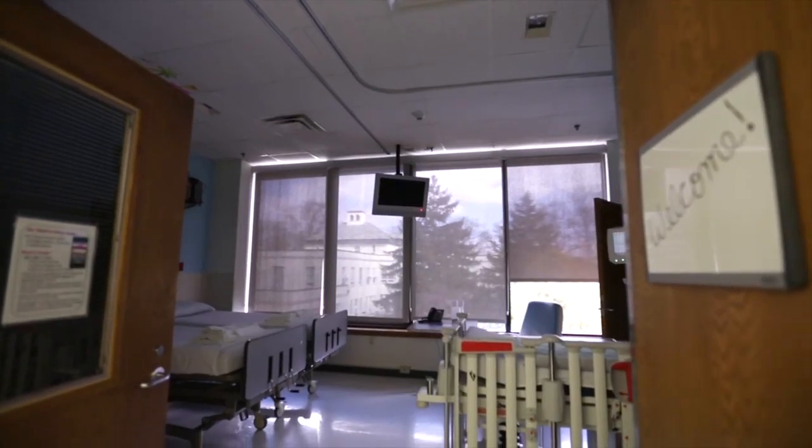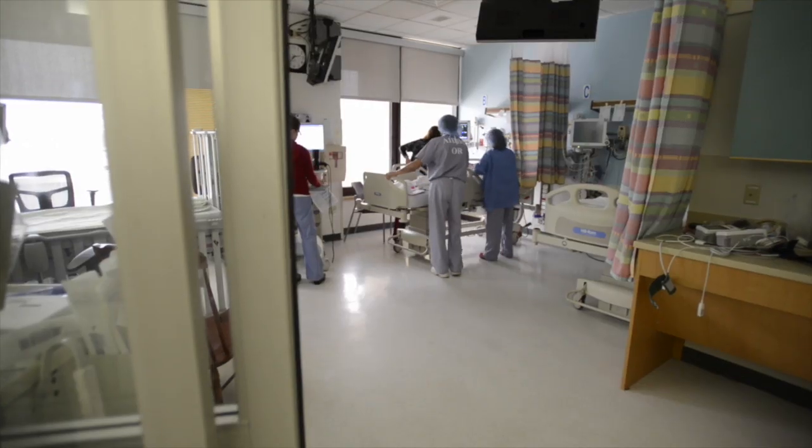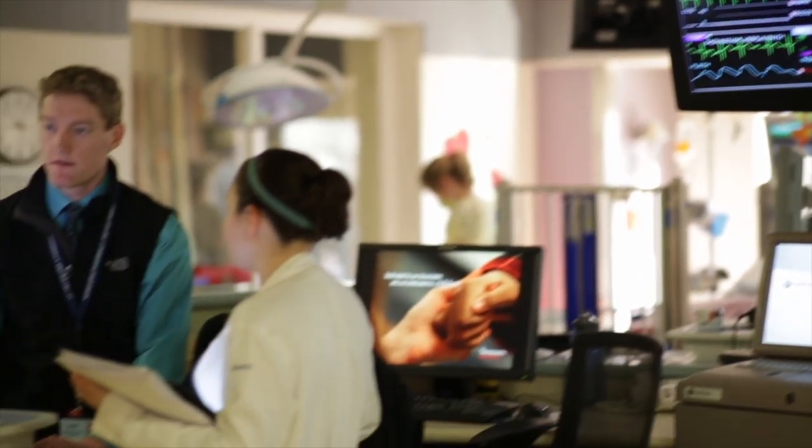The cardiac inpatient unit consists of twelve private rooms, one double room, and an area that we call our cardiac recovery room. We have actual beds for parents — not a cot or a pull-out couch. They are allowed to stay there 24 hours with their child. The unit is wired for telemetry, meaning they can go off the unit, go to the cafeteria, and we can still monitor them.